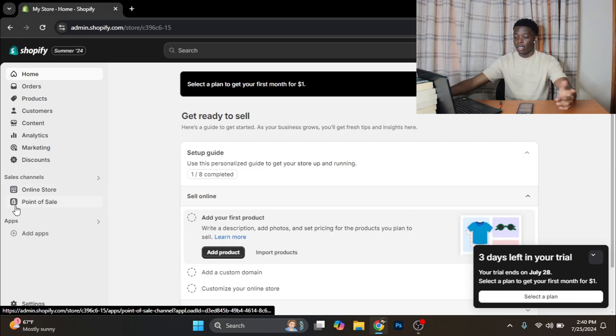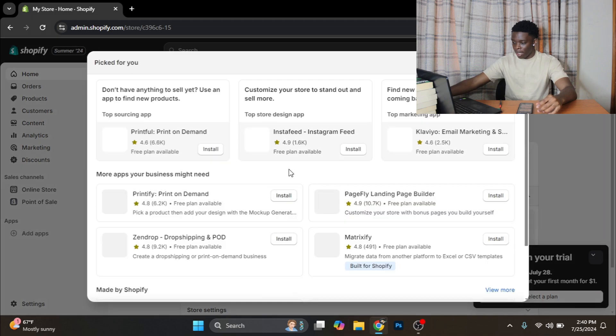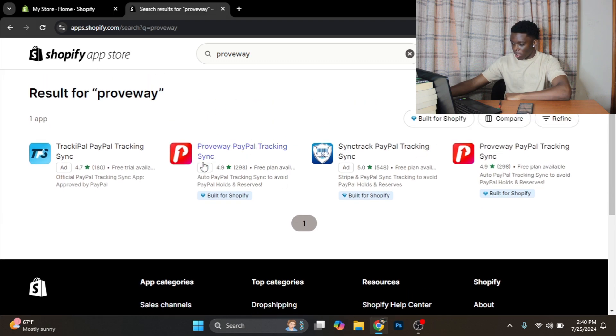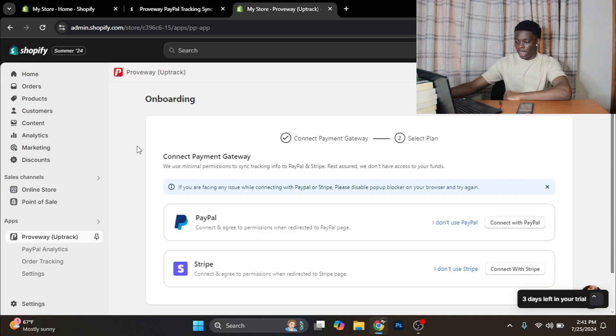Next, I'm going to show you how to avoid potential holds. You want to install an app called Proveway. Click on Add Apps, scroll down and click on Find More Apps in the Shopify App Store, then search for Proveway. It's going to be the one with the P and the red arrow-pointing-up logo. Click Install, it's going to load up, click Install again. What this app does is share the tracking numbers from your orders — given to you by the supplier — with PayPal, in order to show proof of value delivered. This app does have charges, but it's a percentage-based system based on your order value, so if you don't get any PayPal sales, you won't have any fees to pay.